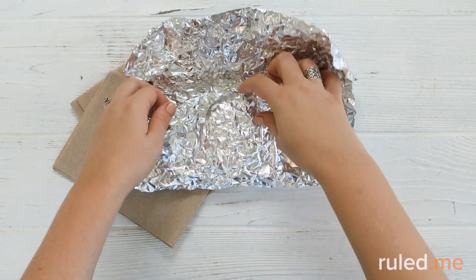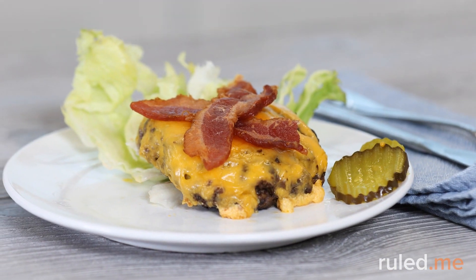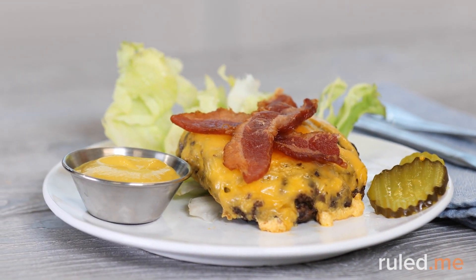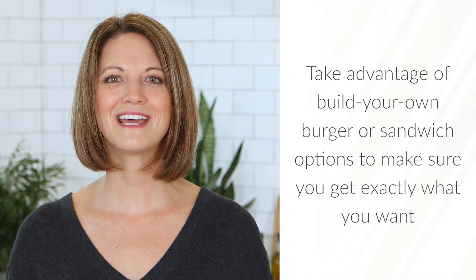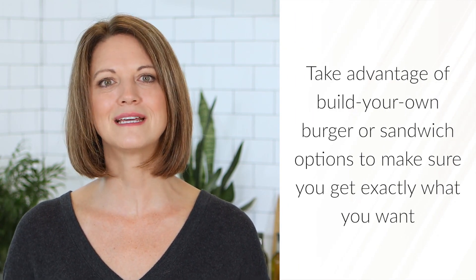Occasionally, fast food restaurants can't be avoided. A morning order that's easy enough is an egg, cheese, and breakfast meat sandwich without the bun or roll. At dinner, choose a grilled chicken sandwich or bacon burger minus the bun and ketchup. Ask for extra lettuce and mayo, mustard, and pickles on the side, and you've got yourself a decent keto-friendly option. Take advantage of build-your-own burger or sandwich options to make sure you get exactly what you want.